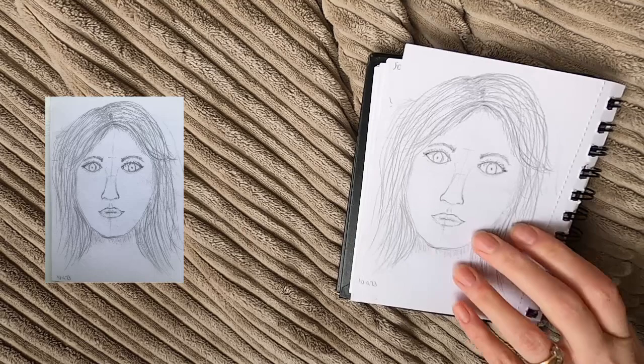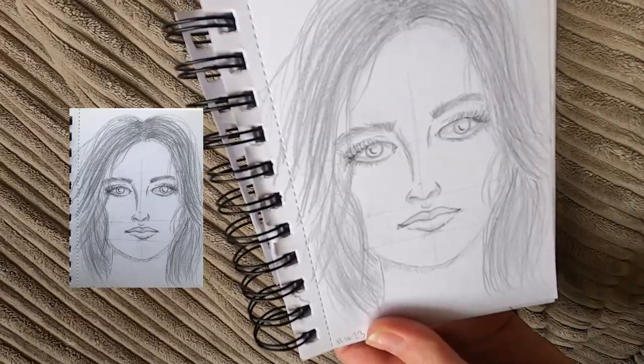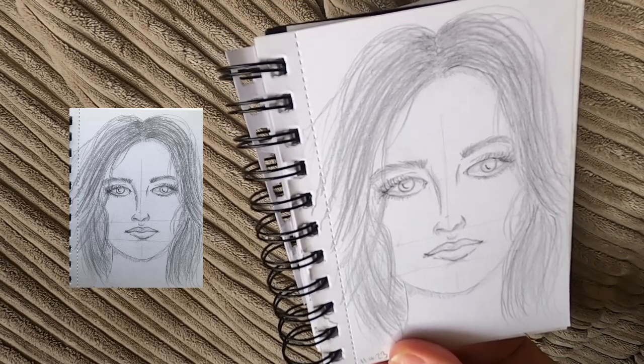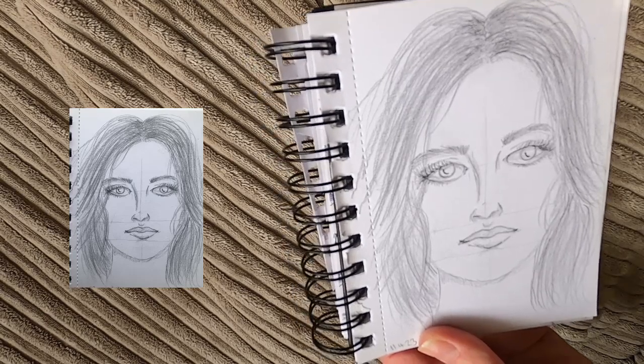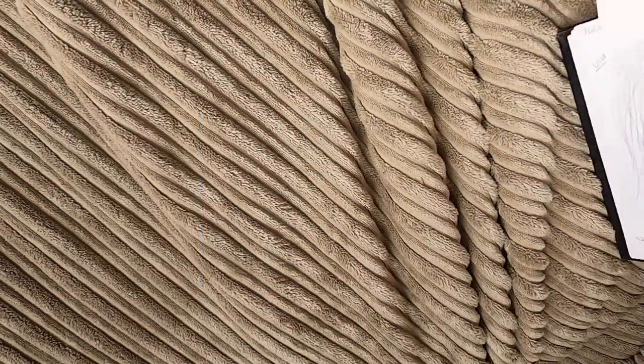The third day I followed a different tutorial — I forgot to say that I was following different tutorials each day. And I was actually quite pleased with this one; I thought it was a lot better. I like the eyes in that one, and the nose is quite good.